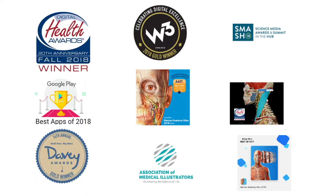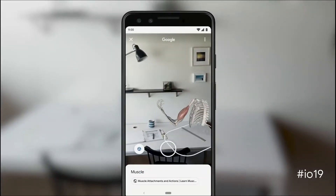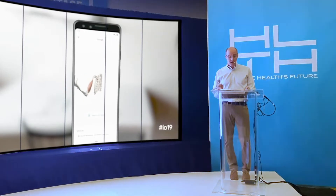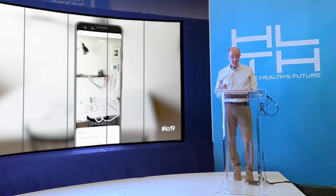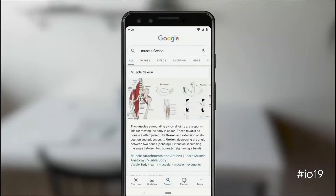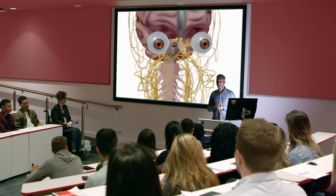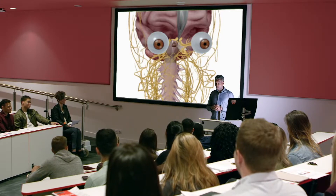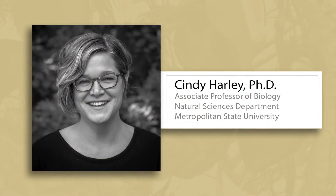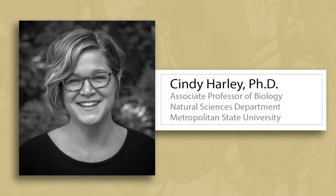We've won numerous awards, and in 2018 we provided Google with more than 100 3D augmented reality anatomy views that today are discoverable in Google's organic search. The integration landed us on their main stage at their 2019 Google I/O developer conference. And it's not just big tech that's excited about us — the teachers using our products in the classroom are also excited and seeing tremendous difference in comprehension and overall grades. This is Cindy Harley, who teaches anatomy and physiology at Metropolitan State University. She's been using our apps for many years and has seen some pretty interesting upticks in student performance.